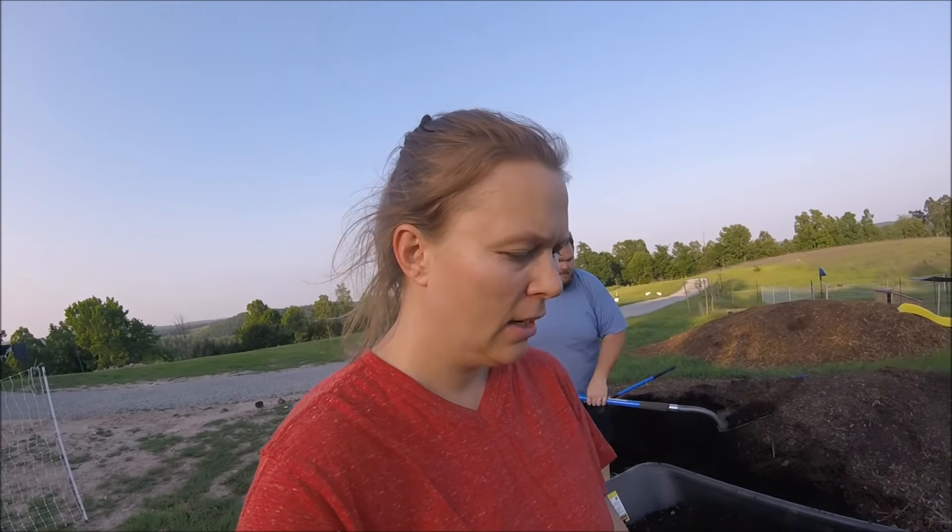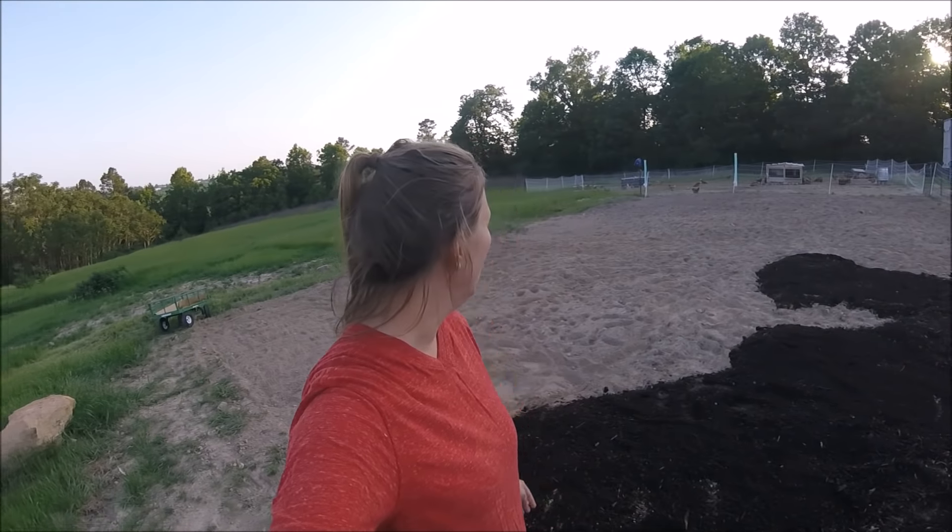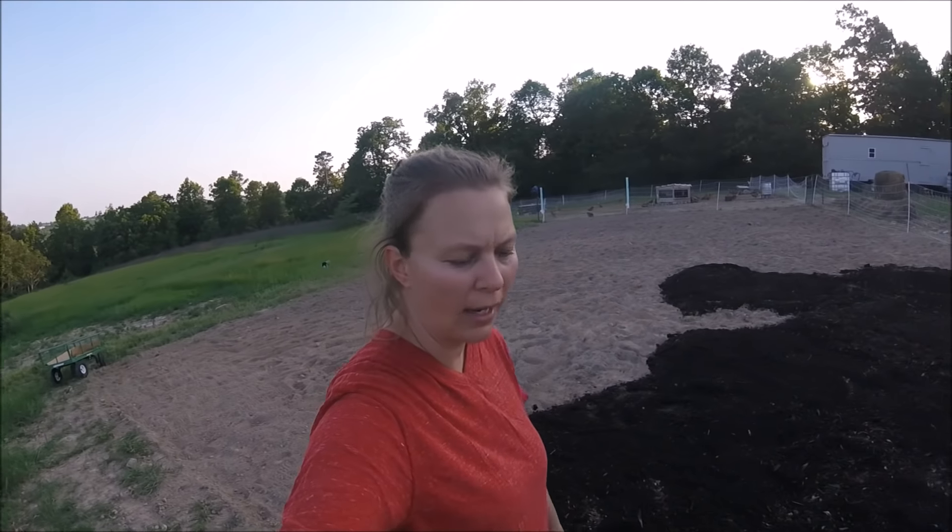I know we look a horrible mess — we probably usually do. Today was a super hot day, well into the 90s. We're trying to get this garden done as fast as possible, get this dirt covered so it doesn't dry out any more than it is and before the grass can start growing back in.